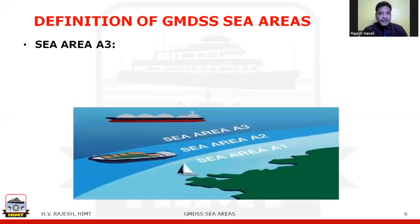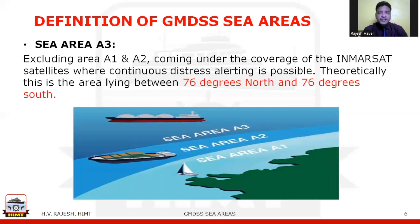Sea area A3 is the area, excluding A1 and A2, which comes under the coverage of INMARSAT satellites where continuous distress alerting is possible. This is an area lying between 76 degrees north and 76 degrees south. When a vessel sails in sea area A3, it will be able to utilize MF, HF, and VHF services, and also make use of satellite communication for alerting as well as routine day-to-day communications.